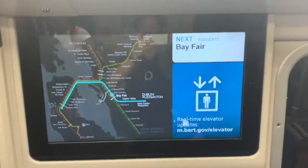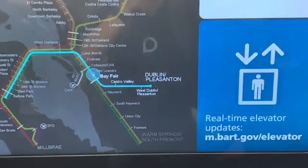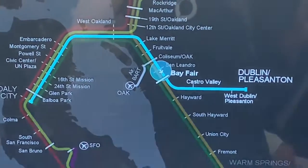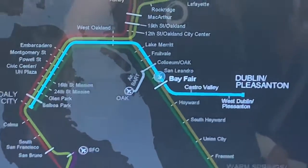Then back to here — that's the map right here. It's moving.